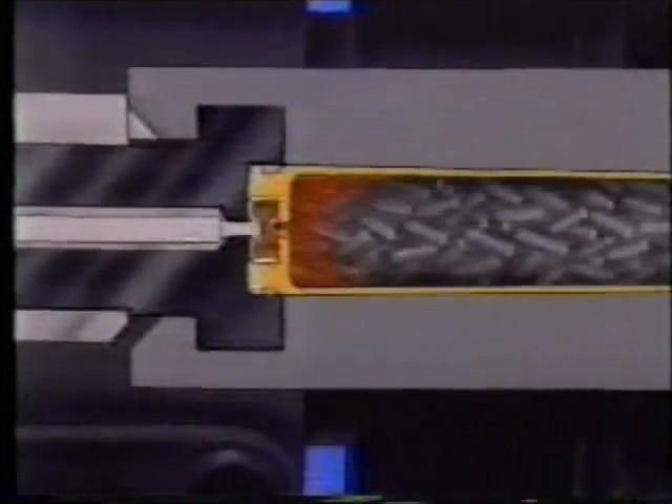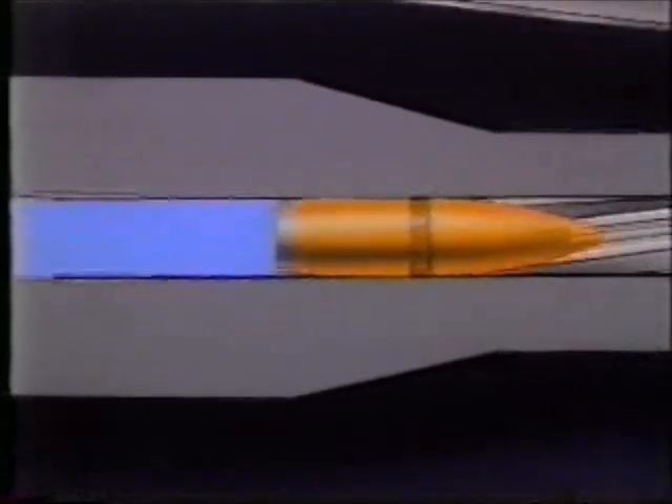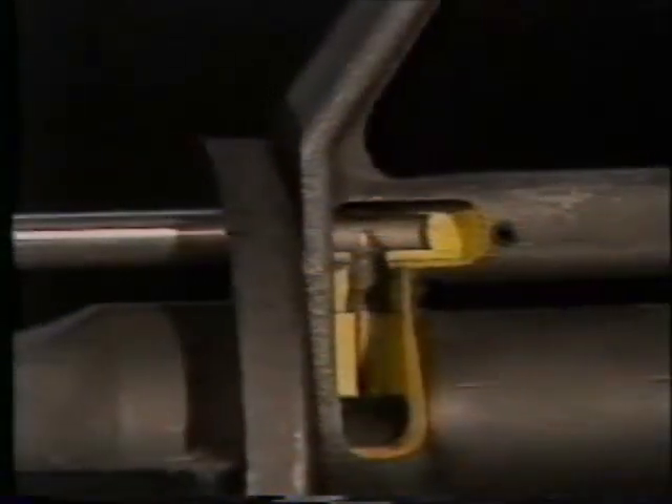The bolt primer ignites the propellant. Combustion of the propellant produces heat and gas. Expansion of the gas forces the bullet to detach from the cartridge. The bullet is engraved by the rifling of the barrel. The gases flow through the gas port and a gas tube to the bolt carrier and drive it to the rear.